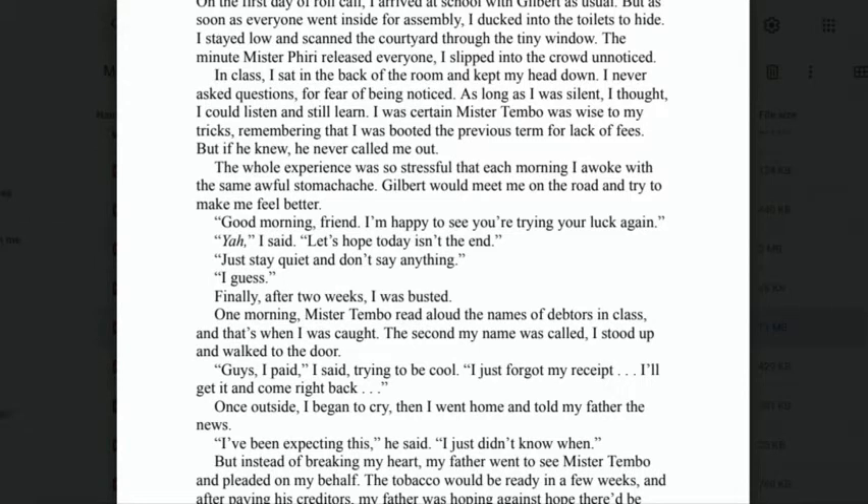'Gilbert would meet me on the road and try to make me feel better. "Good morning, friend. I'm happy to see you're trying your luck again." "Yeah," I said, "let's hope today isn't the end." "Just stay quiet and don't say anything." Finally, after two weeks, I was busted.'